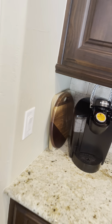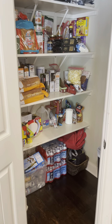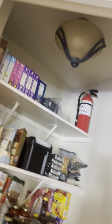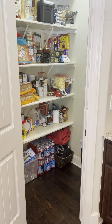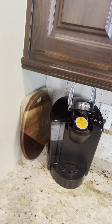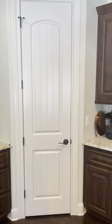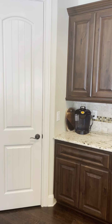Let's take a look at the pantry. In the pantry, there's plenty of room besides the cabinetry outside, and there is a light in there as well. That is an eight-foot door, by the way — just to give you an idea. As you can see, it's about the same height as the cabinets, just a little bit taller.